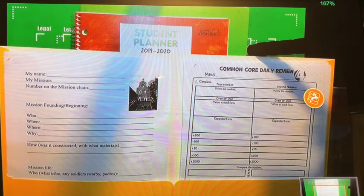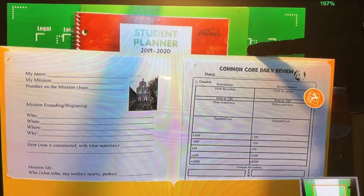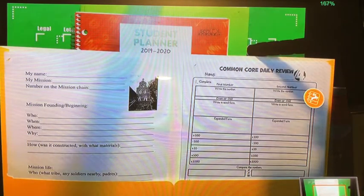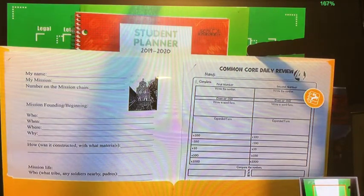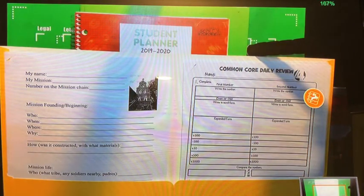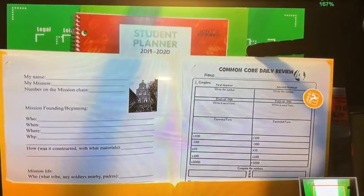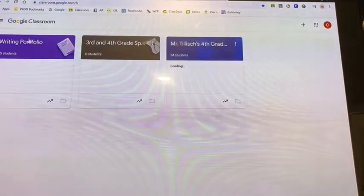Within your Google Classroom, you can access Mrs. Schnetz's presentation of how she wants this report to look. You'll notice that when she was teaching you how to set up this report, it's not necessarily the five-paragraph essay we're creating in our writing rotation. Rather, this is a report. A report has a title and then a number of subheadings, such as mission founding and beginning, mission life, and so on.